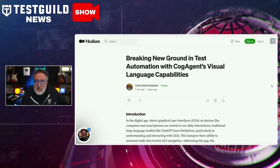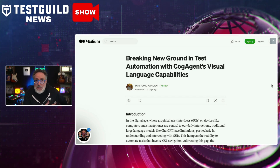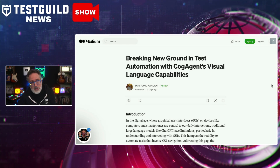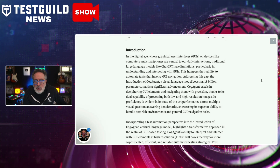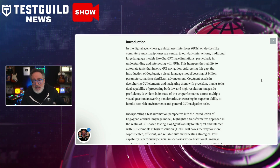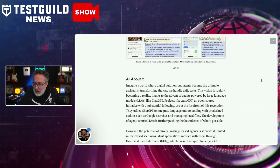Also on LinkedIn, one of my automation friends, Tony, sent me a link to an article about a new visual language model called CogAgent. This article goes into detail on how CogAgent was designed to help test automation, particularly in GUI-based applications. This model boasts an impressive 18 billion parameters and excels in deciphering and navigating graphical user interfaces with precision. It has dual capabilities of processing both low and high resolution images, allowing it to interpret and interact with GUI elements at high resolution. This advancement is critical in scenarios where traditional language models fall short, such as intricate GUI navigation and interactions. CogAgent is open source — definitely check it out and let me know your thoughts.